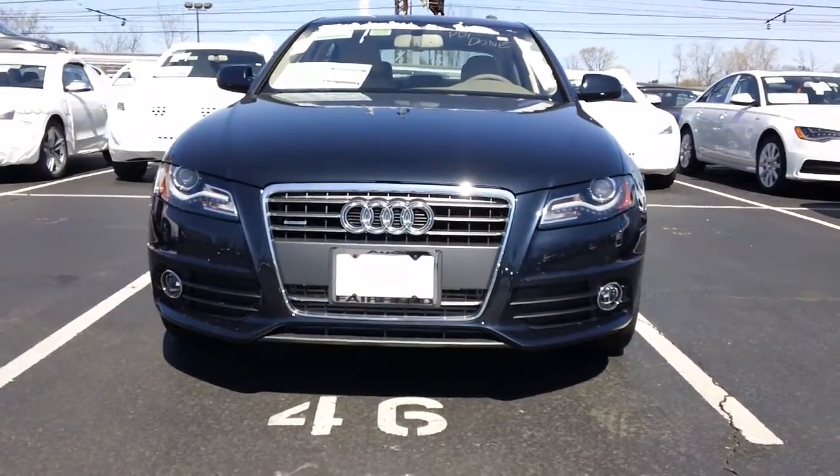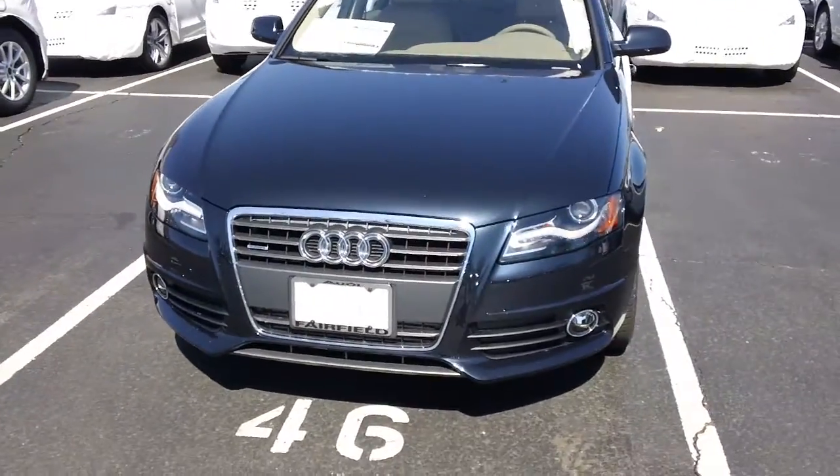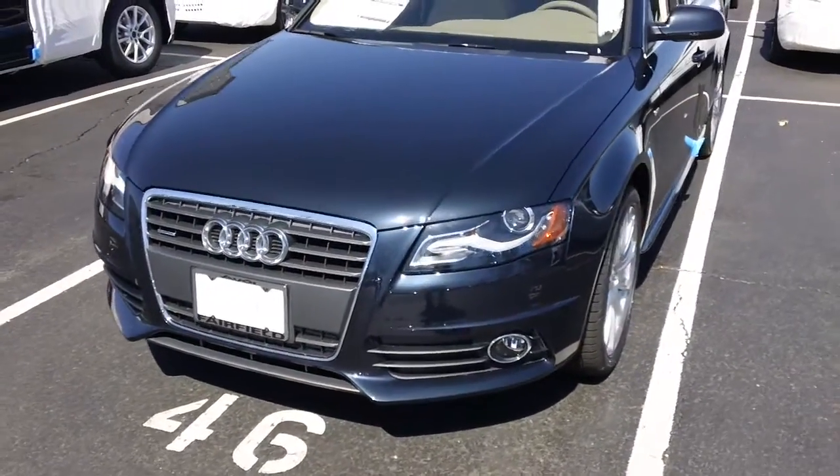Hey Tim, Robert here from Audio-Fairfield. Just wanted to shoot you a really quick video of this 2012 A4 that we were talking about earlier on.